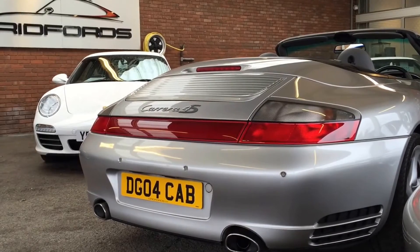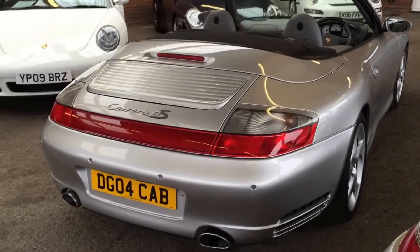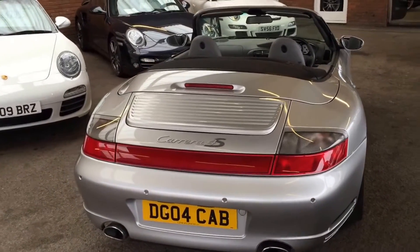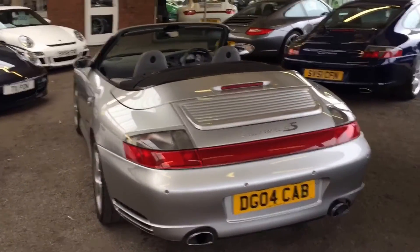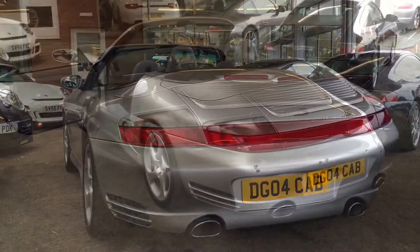We have the 996 turbo rear bumper on the back of the car with the aggressive slats cut into the bottom, which really adds a touch to the car. The width is highlighted by the single block of red reflective strip across the middle between the two rear lights, which really accentuates the width — a really beautiful car.